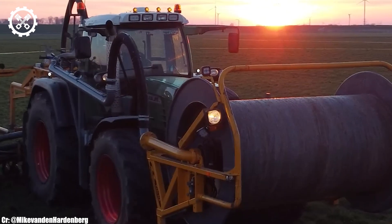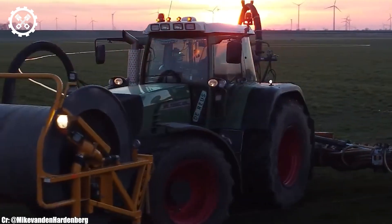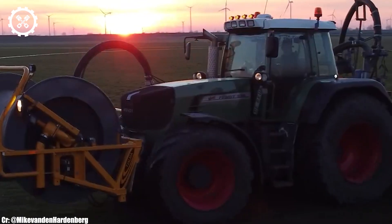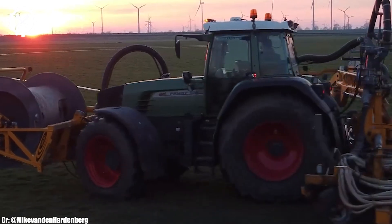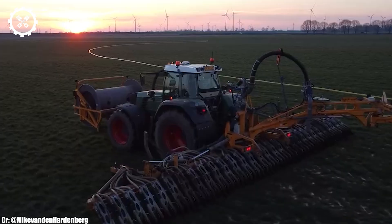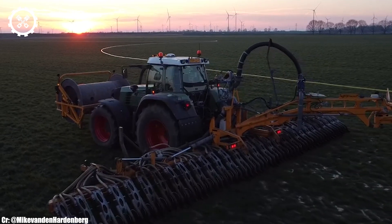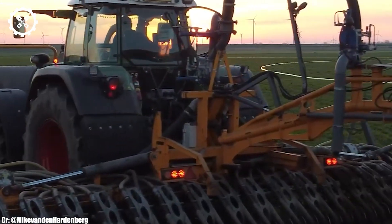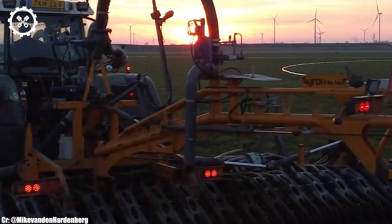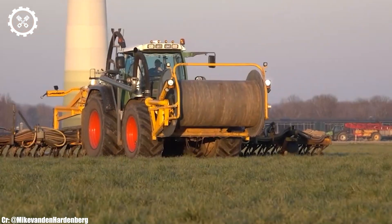One of the standout features of the FENDT 926 TMS is its Vario transmission, offering seamless and infinitely variable speed control. This enhances productivity and reduces fuel consumption, resulting in cost savings for the operator. The tractor's hydraulic system is precision-engineered, providing exceptional control for various implements, ensuring optimal performance across diverse farming activities.